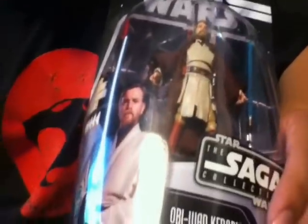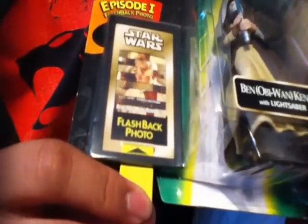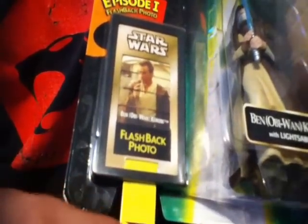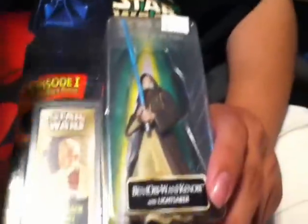We also got the Episode 3 Obi-Wan right there — very articulated for five bucks as well. It also comes with this really awesome holographic Episode 2 Obi-Wan. Also got another old Obi-Wan which looks really cool — has this little flashback photo thing where you pull it down and he goes from Episode 1 Obi-Wan to Episode 4 Obi-Wan. Really cool, and the lightsaber's removable. Five bucks as well.